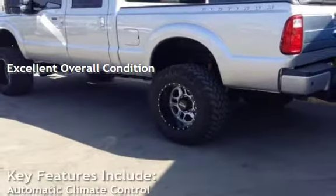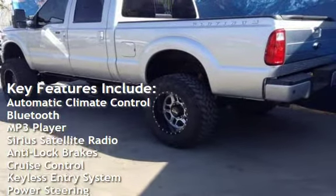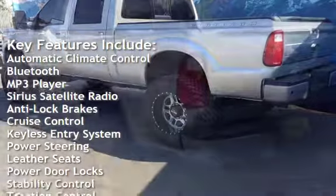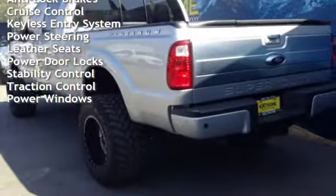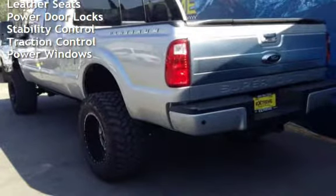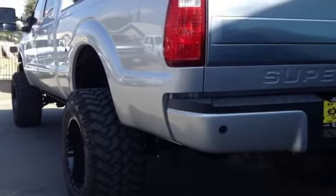Key features include automatic climate control, Bluetooth, MP3 player, Sirius satellite radio, anti-lock brakes, cruise control, keyless entry, power steering, leather seats, power door locks, stability control, traction control, and power windows.